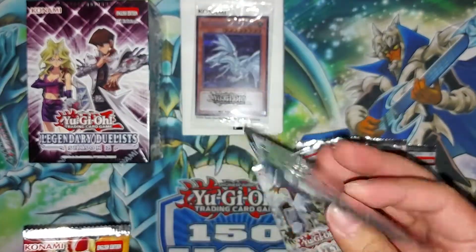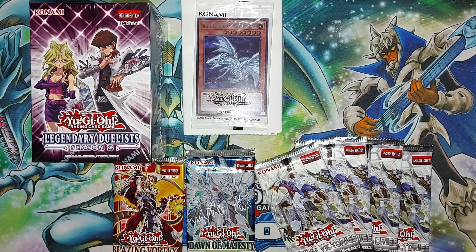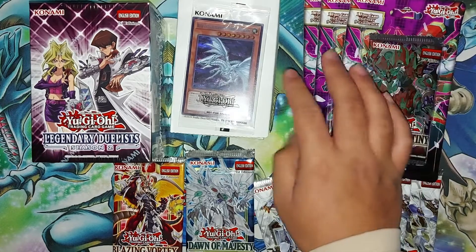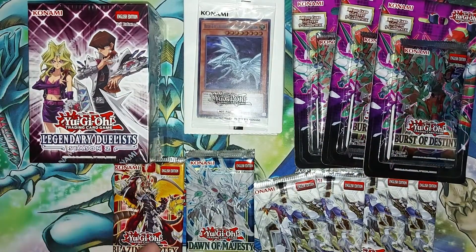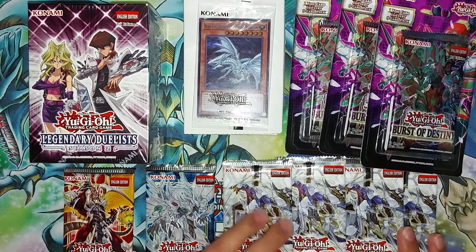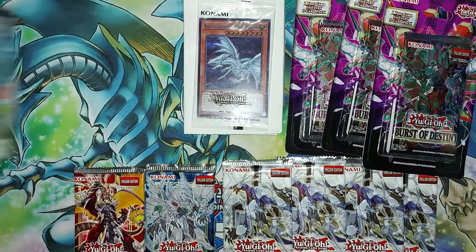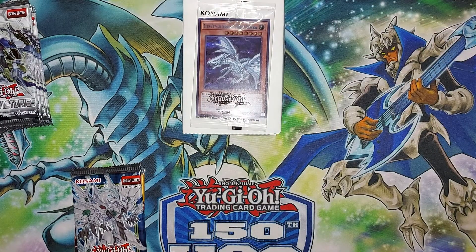We also have one Dawn of Majesty — probably close to the worst set of 2021 — and one Blazing Vortex, just after Pot of Prosperity at this point. I also stopped by my local GameStop and cleared them out of their last couple Burst of Destiny blister packs. Here in Winnipeg we're struggling to even get Burst of Destiny packs in, and when we do it's a premium — so OTS stores have to charge consumers more too. At GameStop with the Edge membership these blisters are five dollars after tax.